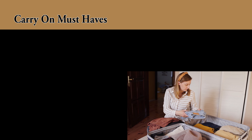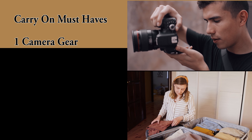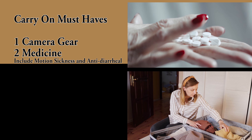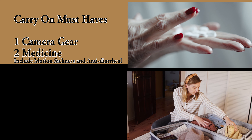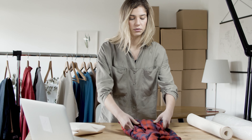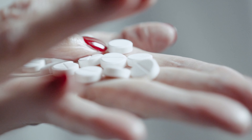Packing right for the flight is important. Your carry-on is critical — part of mine is camera equipment, but also make sure you have your medicine and a change of clothes in case your luggage doesn't make it to your destination. On the way home, make sure your car keys are in your carry-on.